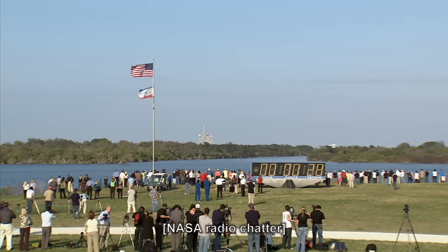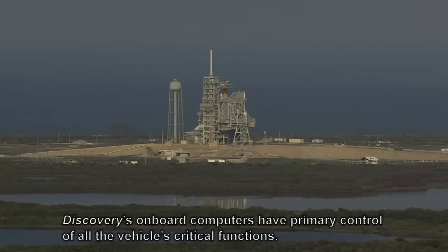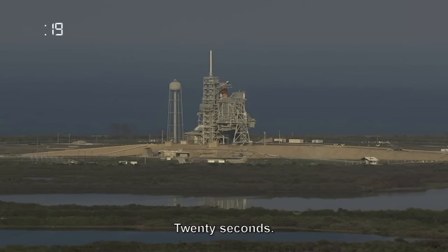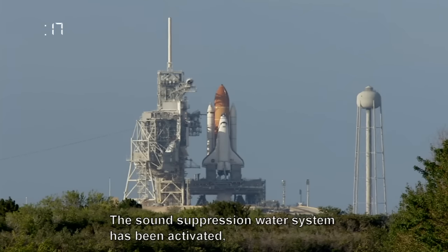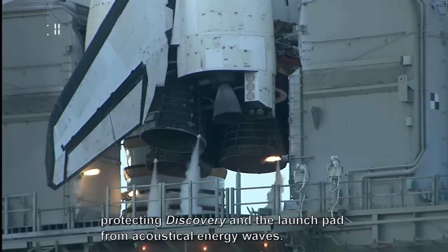TLS is go for auto sequence start. We have a go for auto sequence start. Discovery's onboard computers have primary control of all the vehicle's critical functions. 20 seconds. The sound suppression water system has been activated, protecting Discovery and the launch pad from acoustical energy waves.